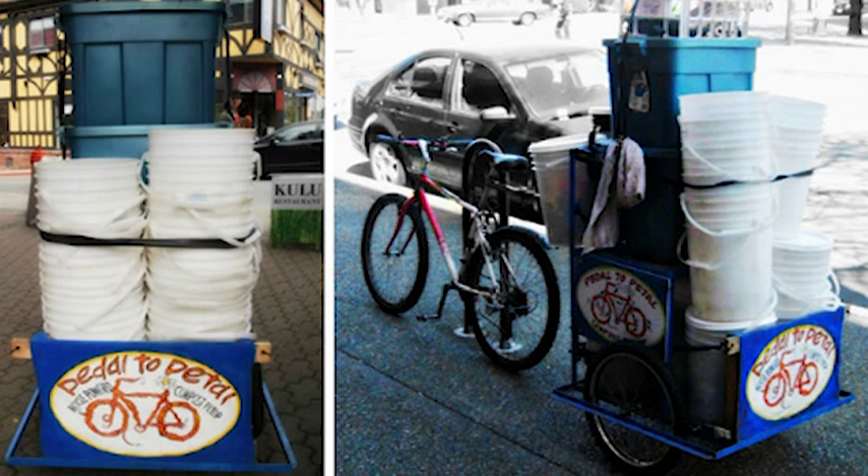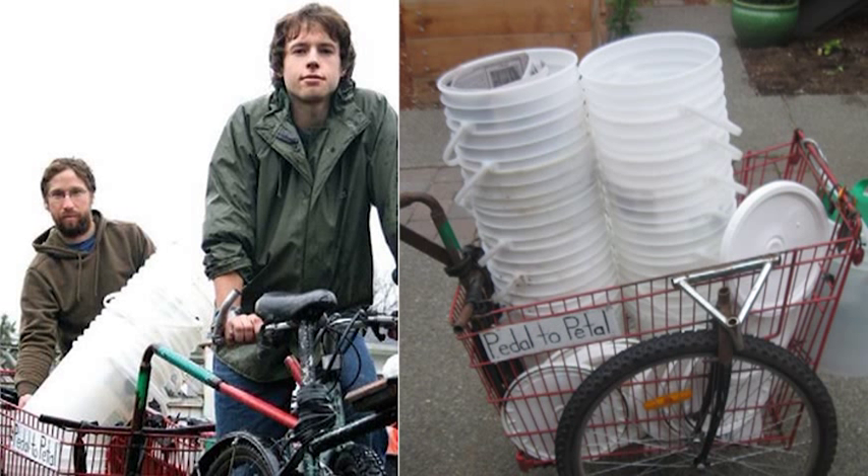Pedal to Pedal in Victoria hauls up to 20 buckets in a single load behind a bike. That is 400 pounds of bucket-based cargo.